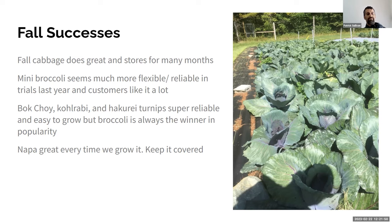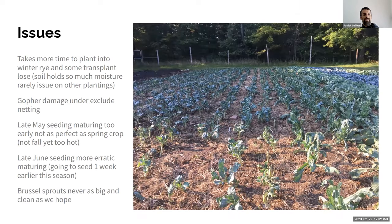Issues: the winter rye can be tricky — interestingly, we don't irrigate on our farm other than when setting transplants or direct seeding, and our soil handles that fine everywhere except through that winter rye. Theoretically we should have a ton of moisture underneath the mulch, but planting in summer under that winter rye, right next to beds with compost and mulch that hold soil moisture a lot more, we always have to go back and replace some transplants.